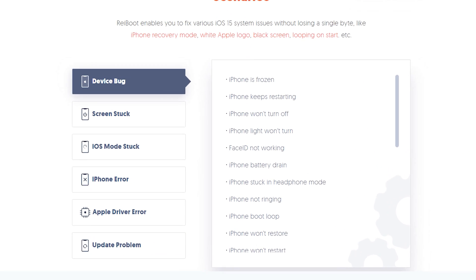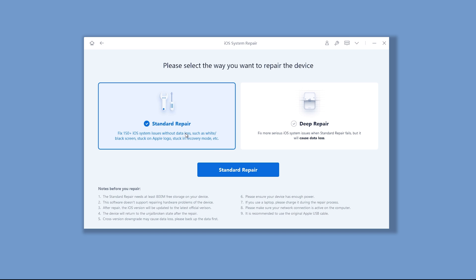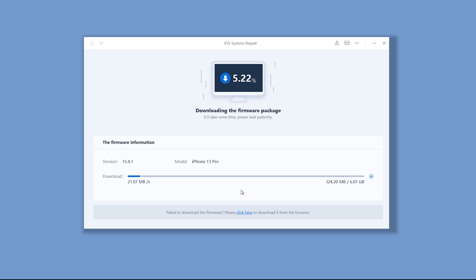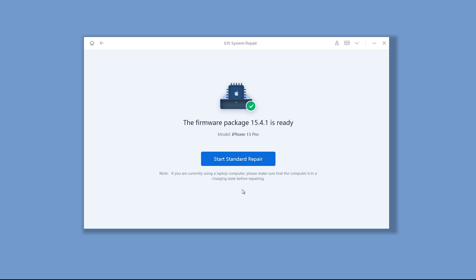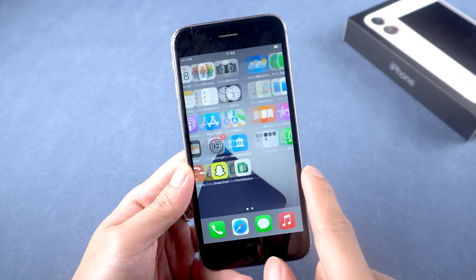You can check the download link in the description and download it. Once finished installing, connect your iPhone to PC or Mac, open Reiboot, click the green Start button, then choose Standard Repair. Reiboot will download the firmware that matches your iPhone — the download process won't be long depending on your network. Then click Start Standard Repair. Reiboot will start to repair your iPhone; please be patient and do not disconnect your iPhone during the process.